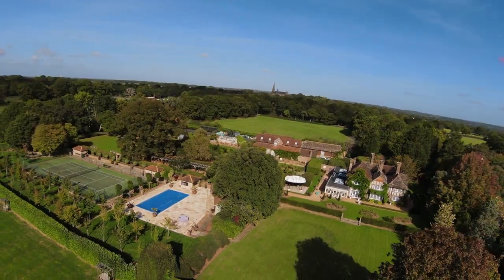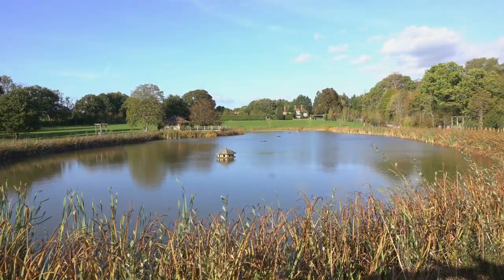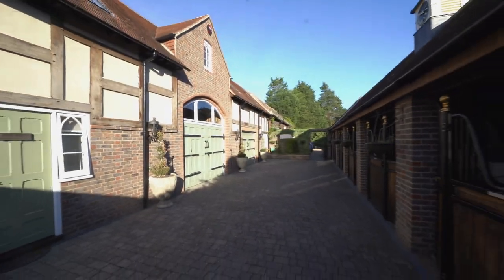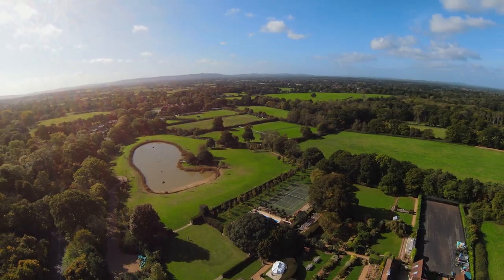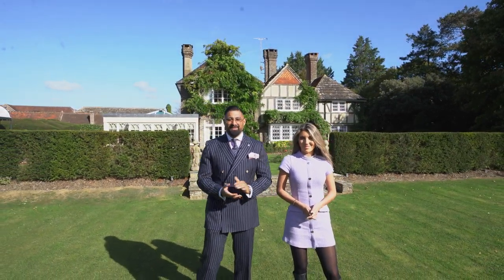The first thing that strikes you is it is set on over 14 acres of grounds. You have a huge lake, equestrian facilities, and on top of that, unbelievable views of the South Downs. This property is arguably the greatest traditional property I've seen come to market this year.